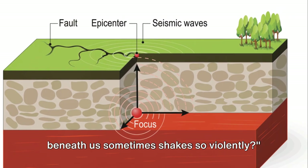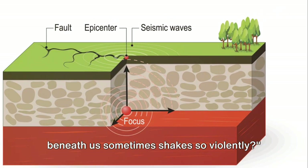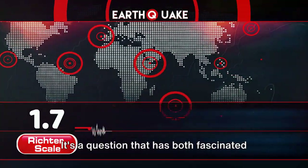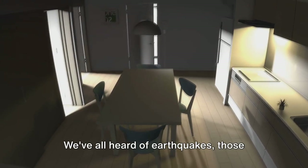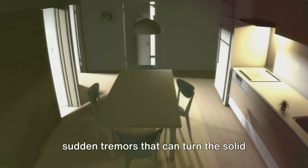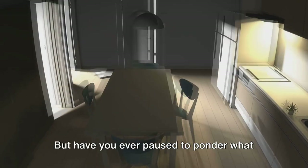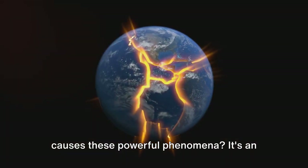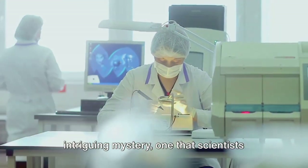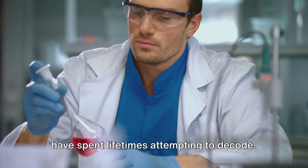Have you ever wondered why the ground beneath us sometimes shakes so violently? It's a question that has both fascinated and frightened humanity for centuries. We've all heard of earthquakes — those sudden tremors that can turn the solid earth into a rolling sea. But have you ever paused to ponder what causes these powerful phenomena? It's an intriguing mystery, one that scientists have spent lifetimes attempting to decode.